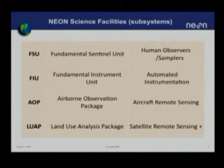The fundamental instrument unit is the collection of sensor-based measurements that largely provide the physical and chemical context for the biological measurements. This includes basic and sophisticated meteorological measurements — temperature, rainfall — but also ozone, reactive nitrogen, and incoming solar radiation.